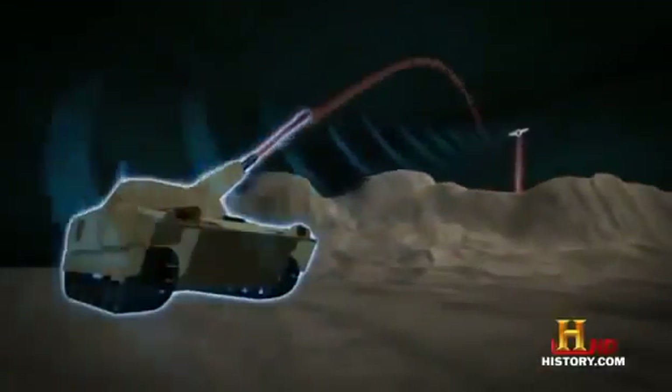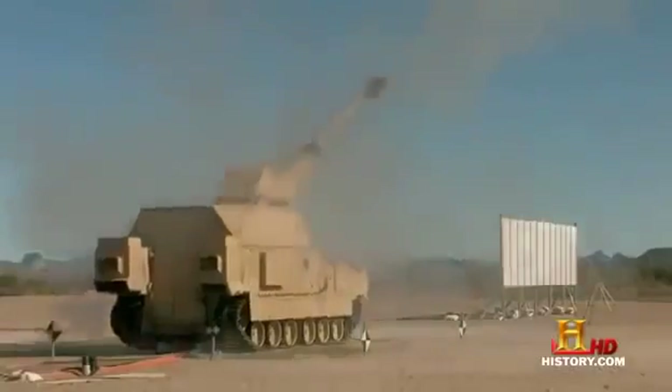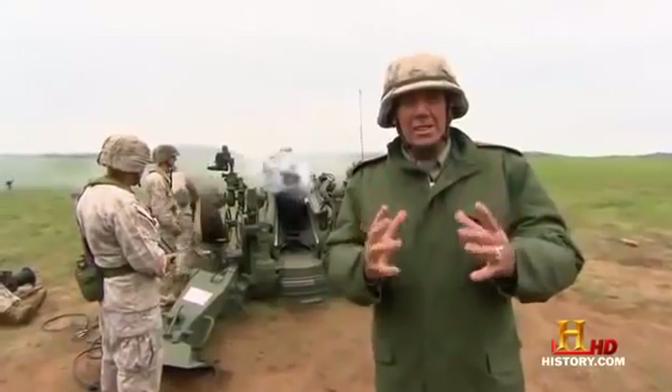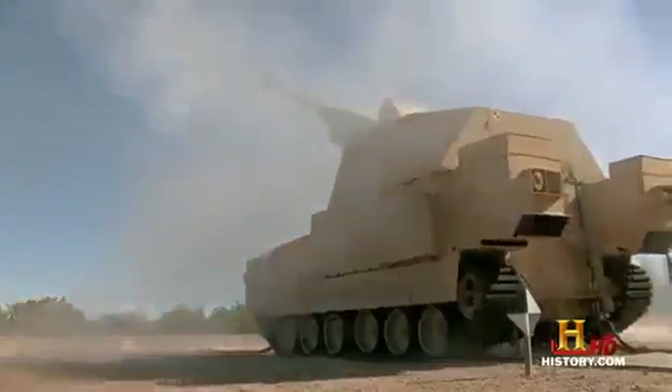It's amazing what field artillery can do these days. Three, two, one! If that doesn't clear your sinuses, I don't know what will. It's time for Lock and Load!